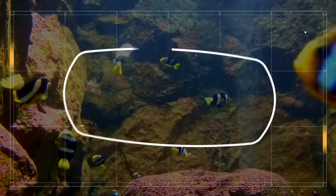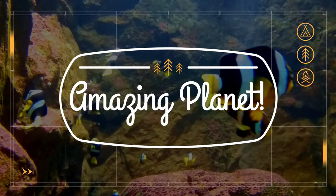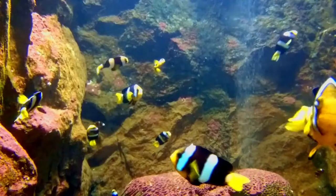Did you know that the smallest bird is a bee hummingbird? Wonderful, isn't it? Welcome to the show.